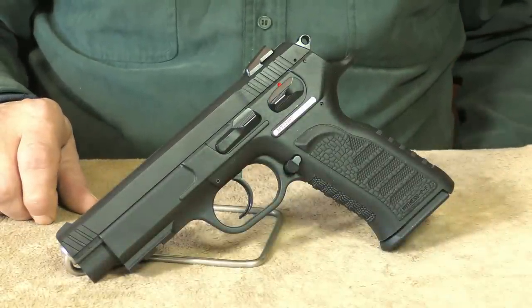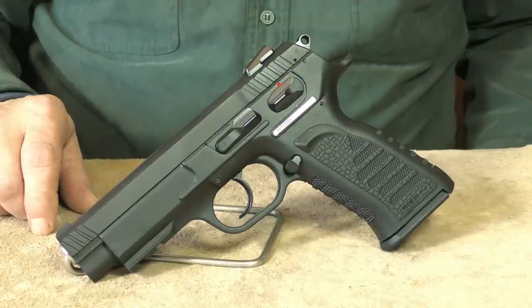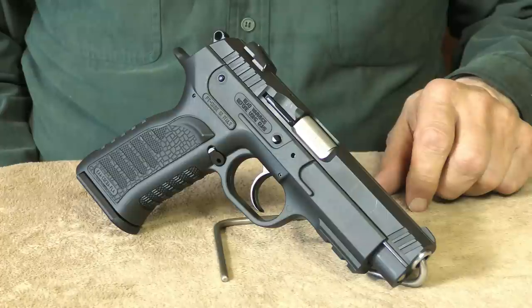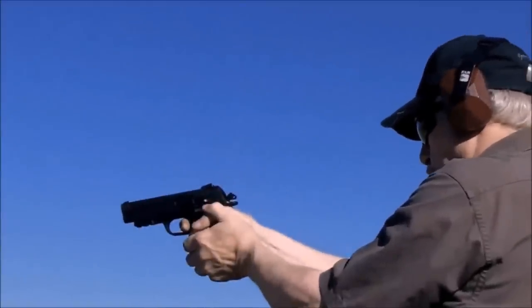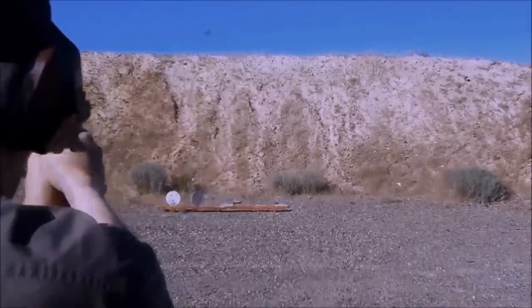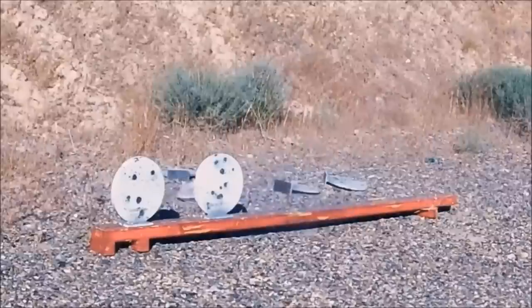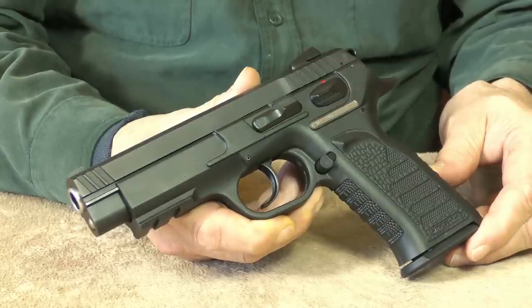Next up, we have the Tanfoglio full-size polymer frame 10 millimeter. Based on the CZ-75 design, this high-capacity 14-plus-one round double stack features excellent fixed sights, a positive manual safety, and includes an accessory rail. People with smaller hands will find the grip geometry on this Tanfoglio fits their hands better than some of the other high-capacity models on the market. This polymer frame Tanfoglio is probably one of the most budget-friendly 10 millimeters currently on the market, retailing for under $500, which makes it an excellent value.